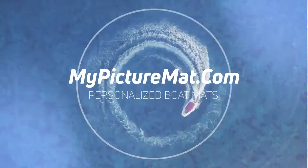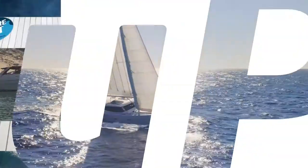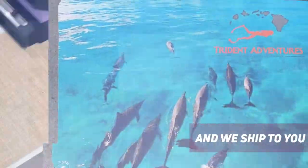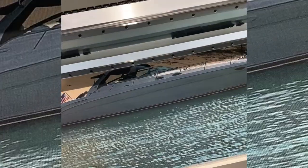My Picture Mat. Easy to order personalized pictures for your dock or boat. Just upload your favorite photos and we make high-quality personalized boarding mats that ship right to your door. A great addition to your dock or a meaningful gift for the boater in your family.